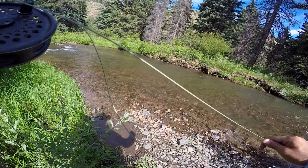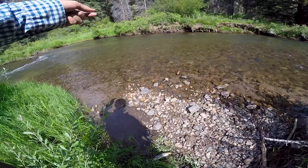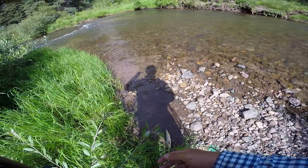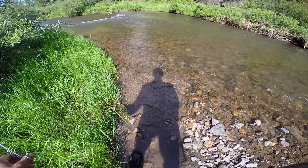Absolutely beautiful day out there. If you guys like this type of fishing — this backcountry small stream fly fishing — definitely subscribe for more videos. We have a lot more coming out this spring and summer: some how-to's, some gear reviews. Subscribe if you'd like to see more of those, and let me know in the comments what other videos you'd like to see as well.